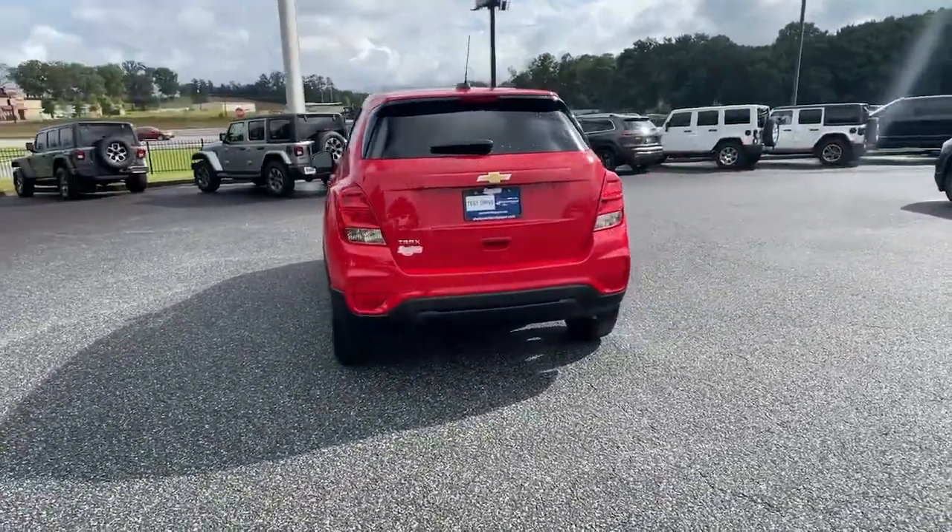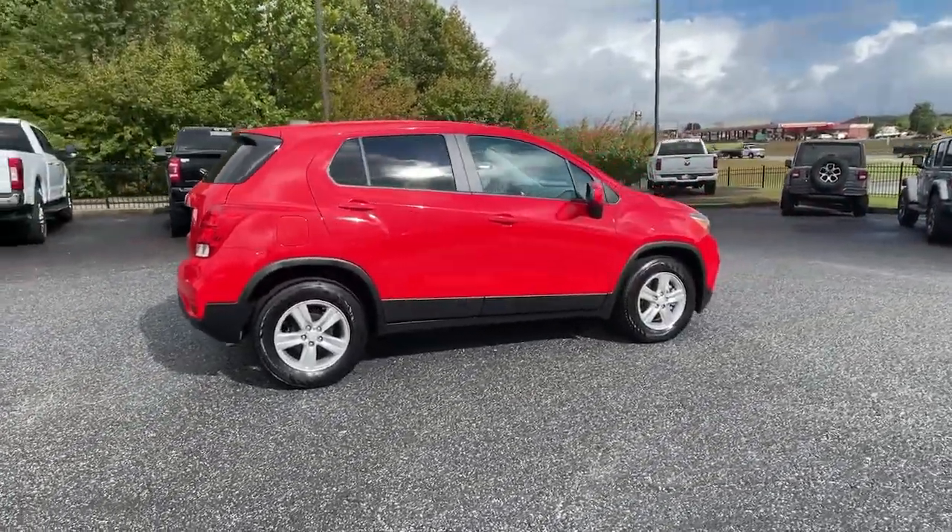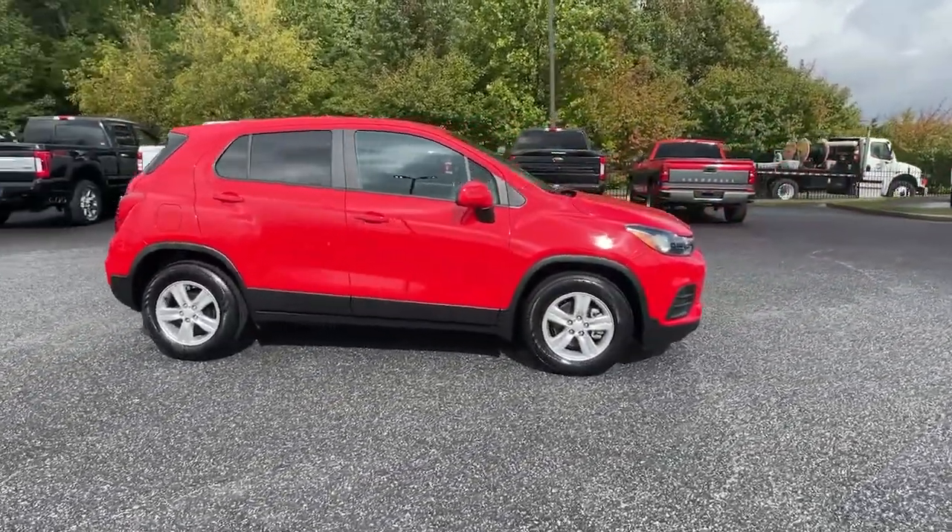The Trax makes navigating the city fun and energizing. Its functional, sporty style, connectivity, and safety features infuse every drive with confidence.